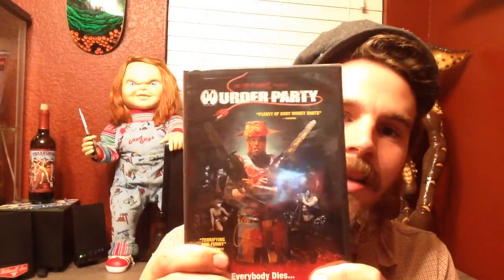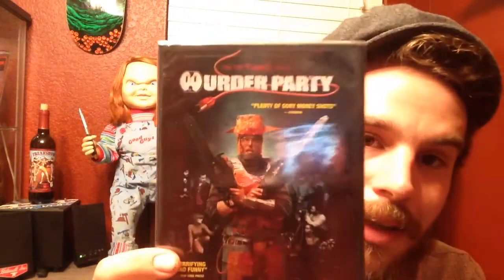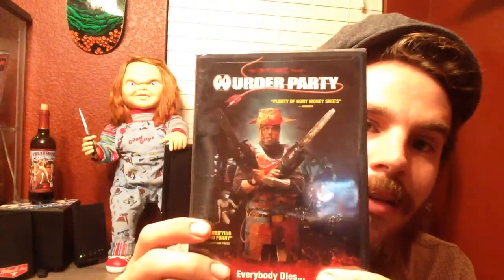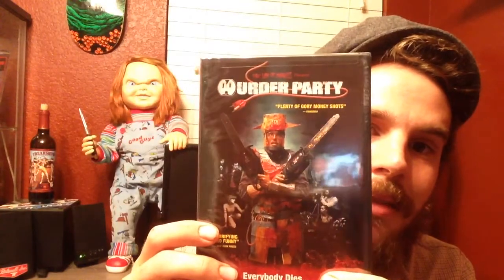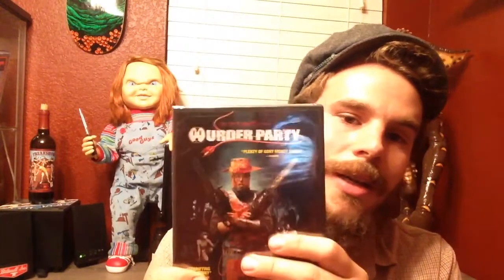I'm going to save the goodies for last of course. First off, this is a DVD that I actually had before — I let somebody borrow it and never got it back. It's Murder Party. It's pretty much a horror comedy, kind of dry. It's like Napoleon Dynamite meets Texas Chainsaw Massacre. If you haven't seen that one you should check it out, it's pretty good.